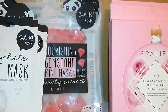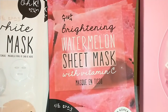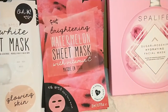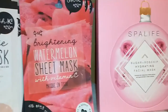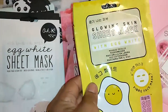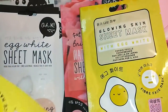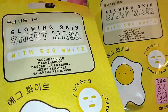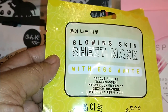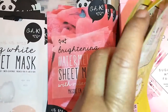Next, I got three of these, again by OK — it's the Brightening Watermelon Sheet Mask with Vitamin C. You need brightening especially after the summer, or as you get older, you get that kind of murky-looking skin. And I also found this one — it's by Sugu Beauty, a Glowing Skin Sheet Mask with A-white, also made in Korea. I got three of those.